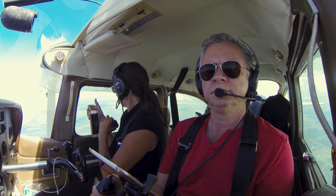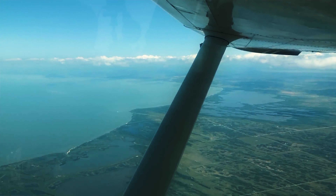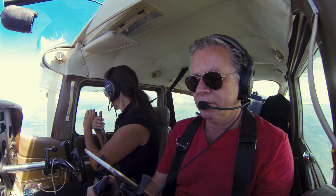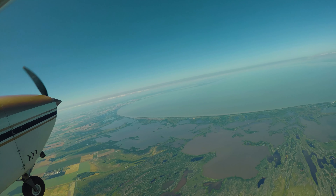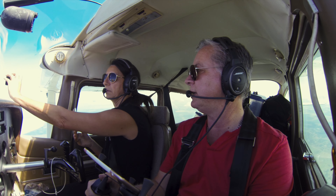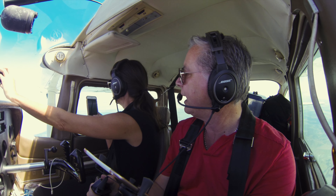Golf X-ray Zulu Sierra, the Brandon and Dauphin altimeters are both 3025. 3025, X-ray Zulu Sierra. He wants you to pick up with them instead now. So the altimeter setting is the barometric pressure. In order for my altimeter to be correct, I have to set it to the barometric pressure of wherever I'm flying. As you fly, that changes — the barometric pressure changes so my altimeter would read wrong. He gives me the altimeter setting for the closest airport so that gives me a more accurate altitude.